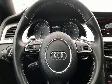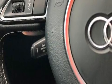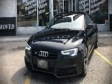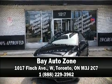Audi also prioritized safety and security by including dual front impact airbags, traction control, and four-wheel disc brakes with ABS. Please don't hesitate to give us a call.